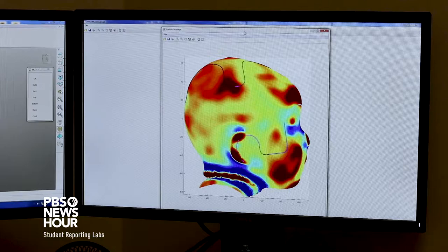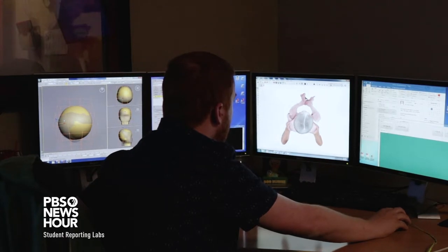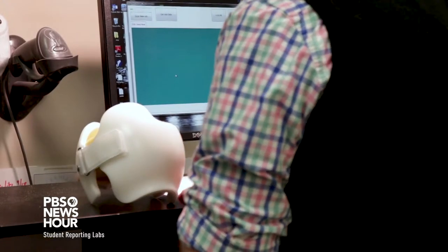We'll typically treat children starting at about four to five months of age, giving them the opportunity to round out and correct on their own with conservative intervention. If not, we'll put them in a medical device that actually reshapes their head naturally.